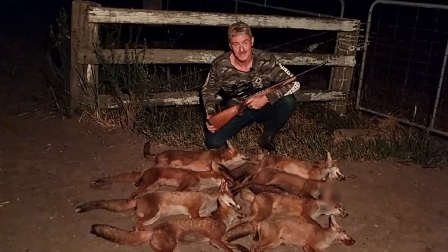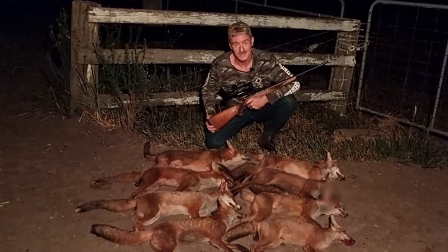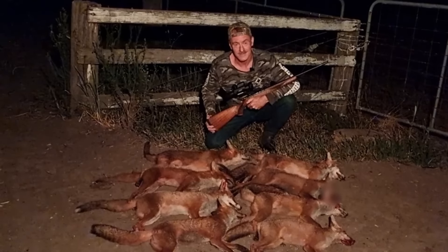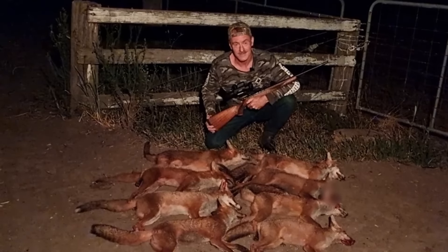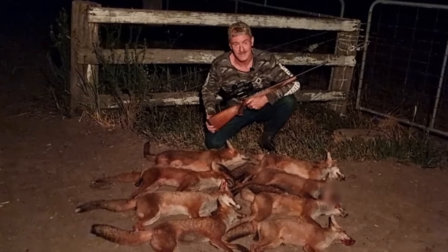We had a bloody good night on the foxes tonight. Ended up with eight in total — six pups of varying ages, I'd say they're from two different litters. The 17 HMR was very effective, that's all we used this evening. The problem was they were all up around the house and very difficult to find a safe shooting angle. We just had to be patient and eventually, one by one, they got into the right spot and we managed to knock six down. After collecting them, we came back down to the car, which is about 300 metres further down the driveway.